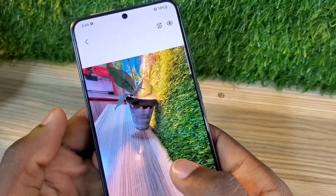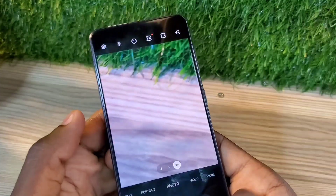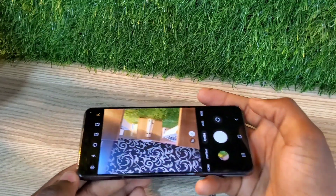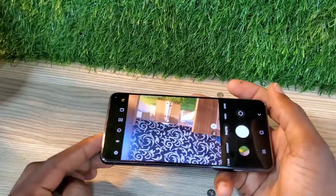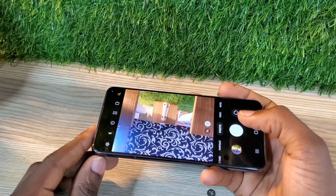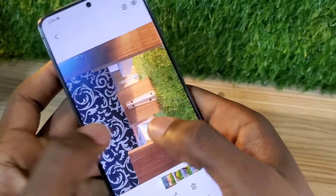The front-facing camera also takes very nice, crispy photos. If I take a photo on the front-facing camera and zoom in, you can see that I've been able to see the nails in the board very perfectly. So if you're a person who likes taking photos, this will be the phone to get.